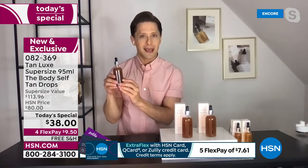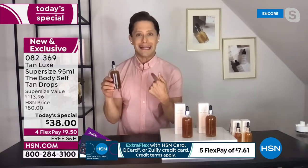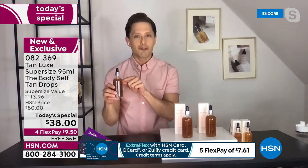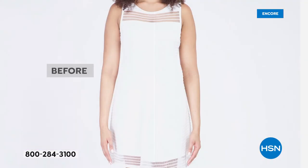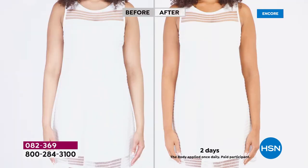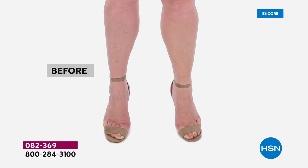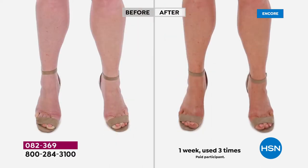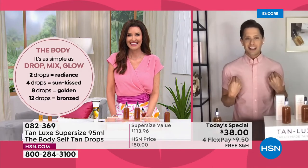This giant bottle is three years in the making. When the HSN buyers asked if we could do it, I didn't think it was possible, but we worked some miracles. At 12 drops per body part — full Tahitian goddess, head to toe — you'd get 50 full-body tans. That means you could look like you live in Maui every week for an entire year. These before and afters were chosen specifically — notice around the ankle and foot, it doesn't get orange or pool.